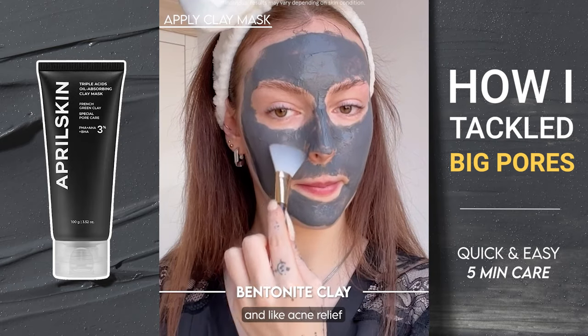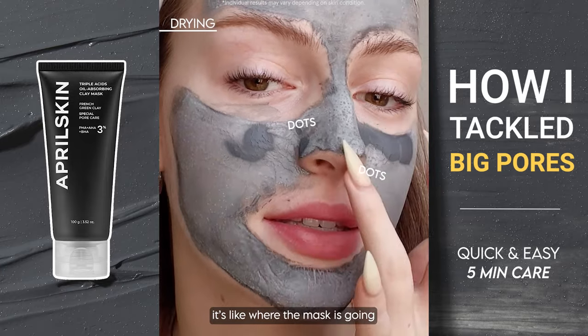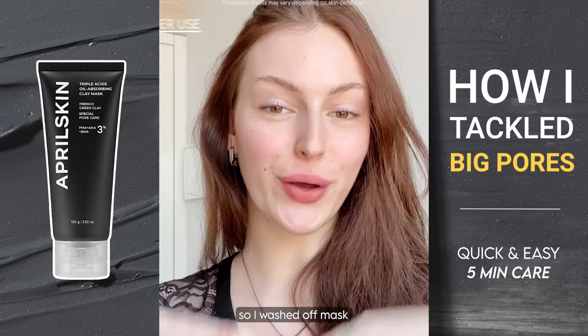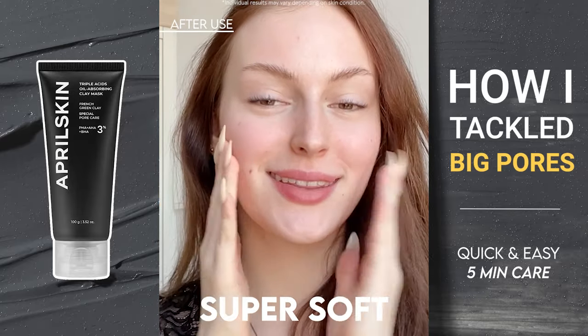You can see the little dots here — it's like where the mask is going inside the pores. It gives immediate results. I washed off the mask and my skin is super soft and deep cleansed.